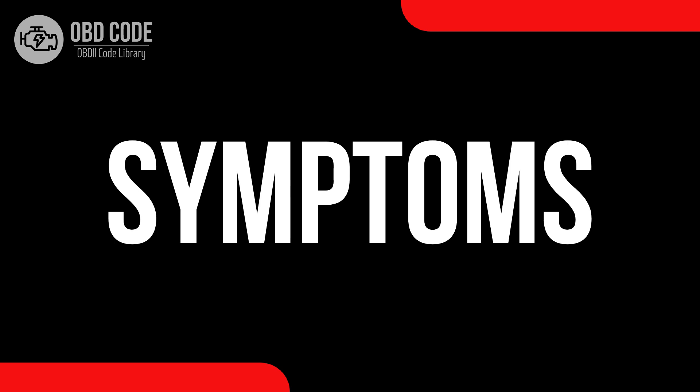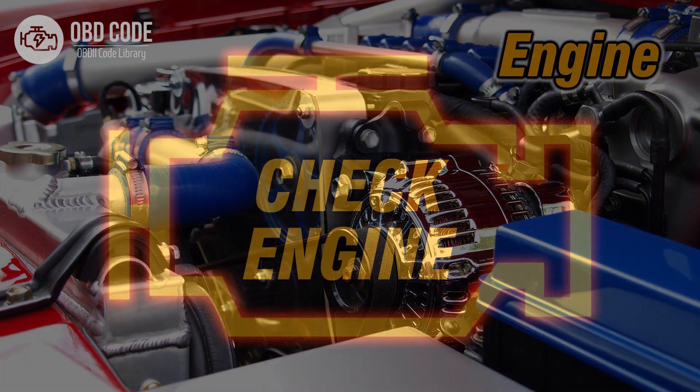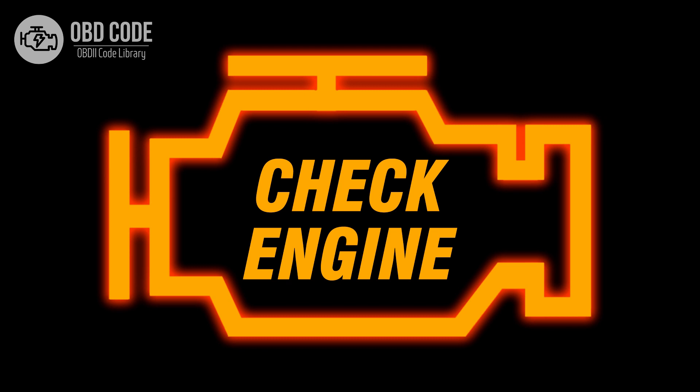Code symptoms P0134: 1. Poor fuel efficiency. 2. Engine performance issues. 3. Malfunction indicator light (MIL) illumination.